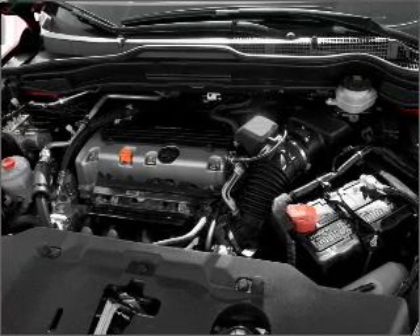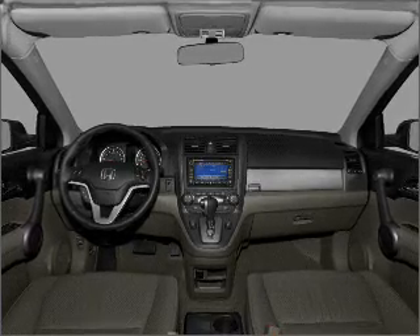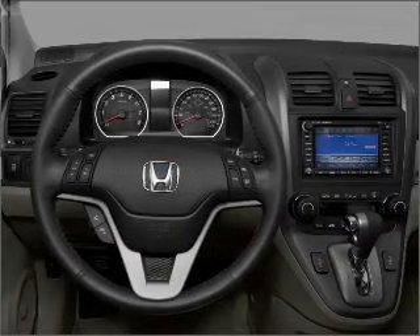Stand out from the crowd with premium wheels. Anti-lock brakes help you bring your vehicle to a safe stop. The sunroof lets fresh air in. Memory settings are just one of the extras.